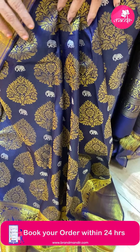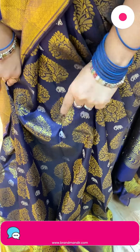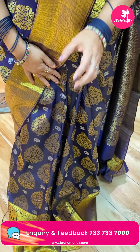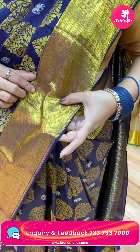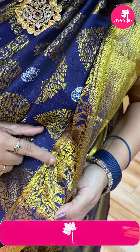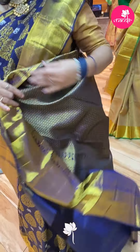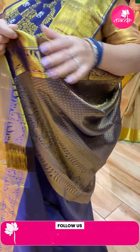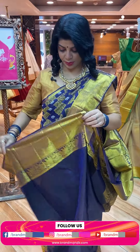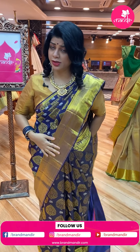Beautiful navy blue with florals and elephants — elephants in silver zari, cute and small. Big florals on the body, border with diamonds and stripes and elephant border. Pallu has diamond-shaped florals. Blouse is self-plain with border. The fabric is so nice; it has a lovely falling quality.